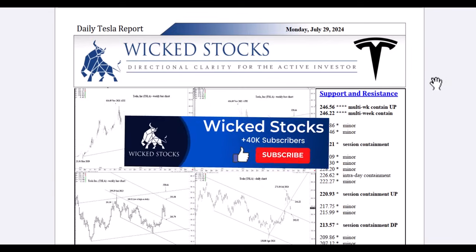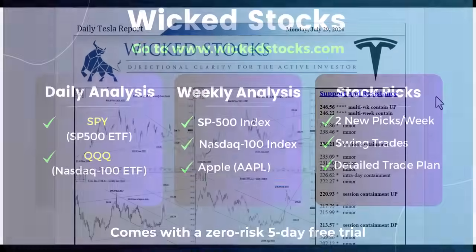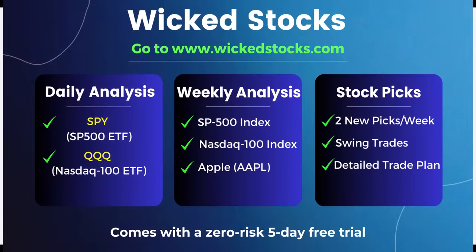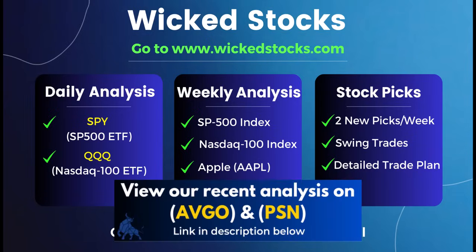Before we check out the charts, please click like, share, subscribe, and check out WickedStocks.com, where we offer a full suite of both daily and weekly analytical videos — daily Tesla and daily NVIDIA reports, daily analysis in the SPY and QQQ, weekly analysis in the S&P 500 Index, the NASDAQ 100 Index, and Apple Stock, as well as two individual stock picks a week that cater to the three-to-five-week swing trader out to the three-to-five-month near-term investor, always looking for 20% moves or more. You get to see all of this for free with a five-day free trial up front.